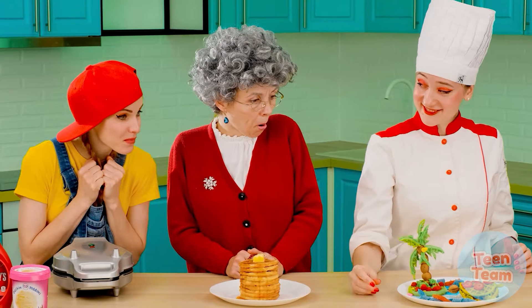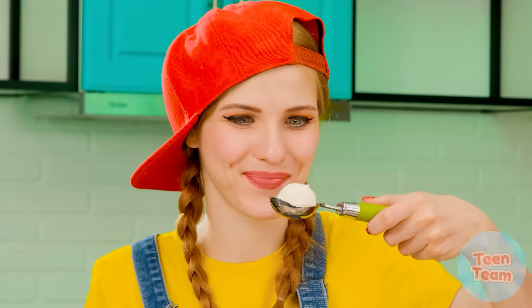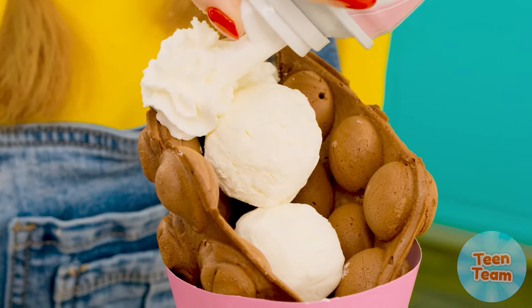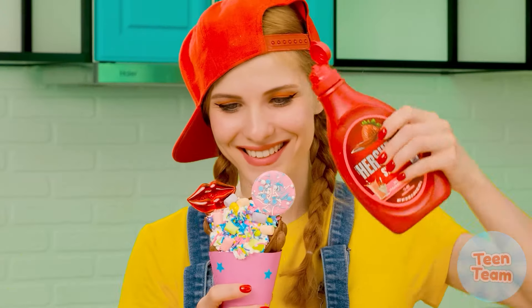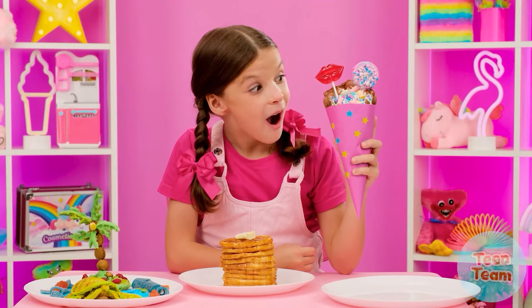I think my waffles are ready too. I want to make a street food-style waffle. A scoop of ice cream — actually, a few of them. Some whipped cream — the more the better! And some sprinkles on top. A cup of lollipops would be great too. I'll finish it off with some strawberry syrup. It's time for you to try it!